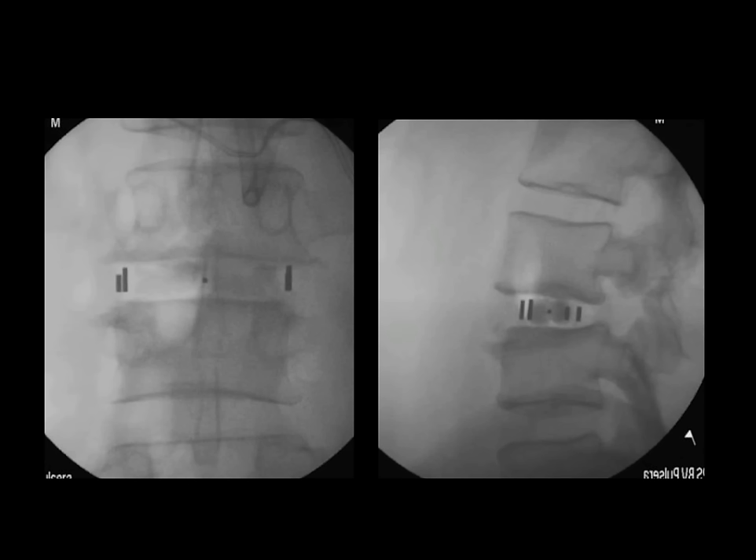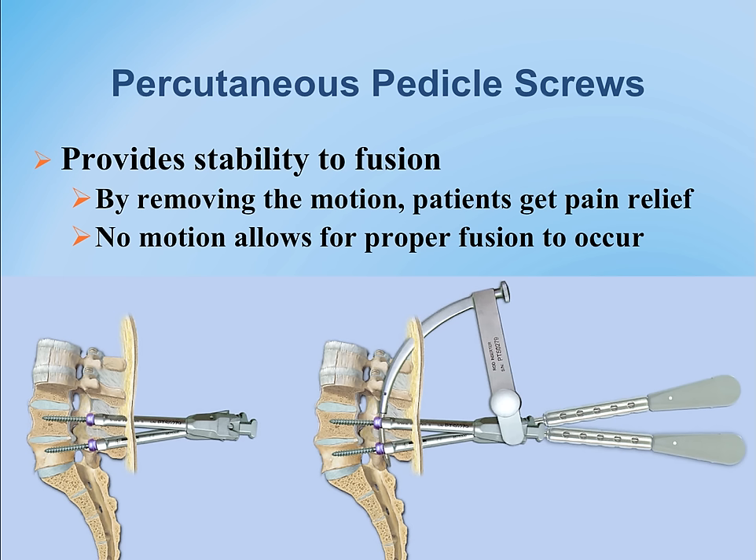This illustration shows the minimally invasive technique we use — one of many companies manufacturing equipment that allows placement of pedicle screws through minimally invasive procedures to support the spine from the back.